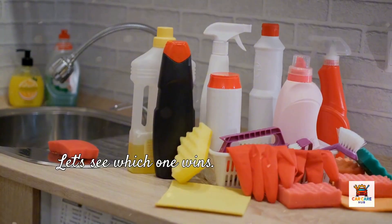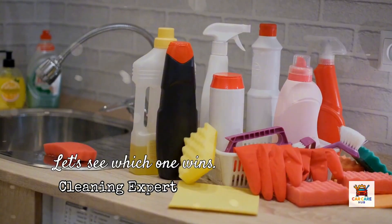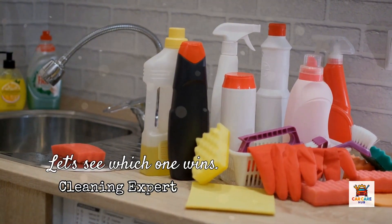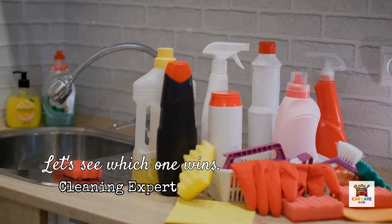The results surprised me. One product clearly outperformed the others, but not the one most people expect. Today I'm revealing what actually happened, which flush delivered the best cleaning, and whether any of them are worth the money. Let's see which one wins.